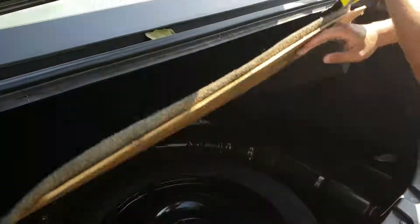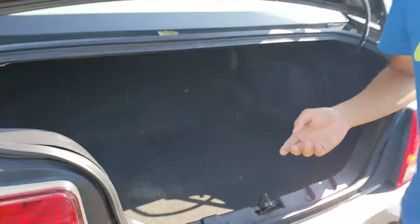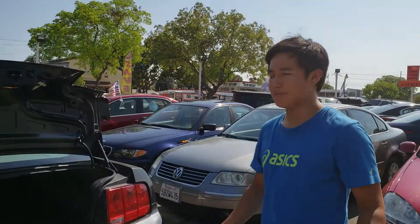And of course you've got a spare tire in here. Thank you for watching — we are Safety Car Sale, hit us up on Google.